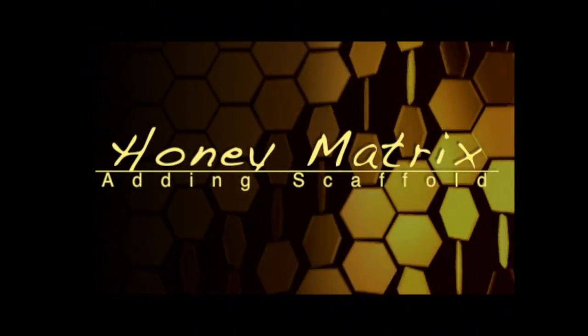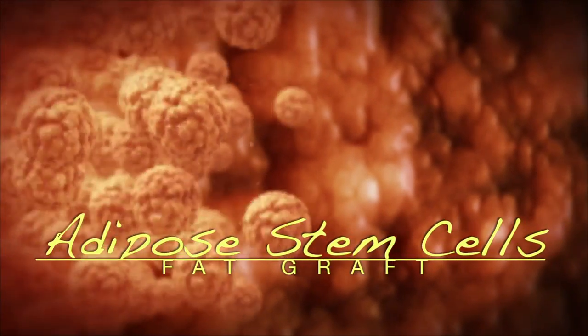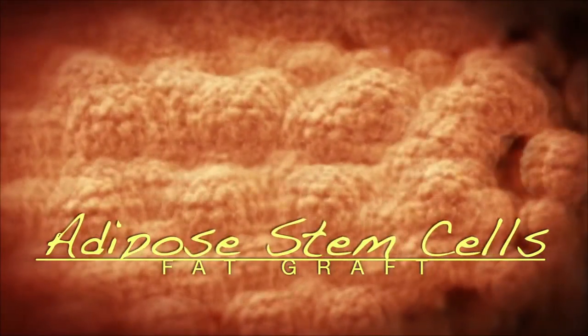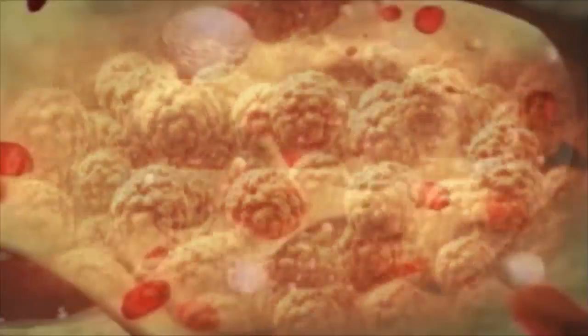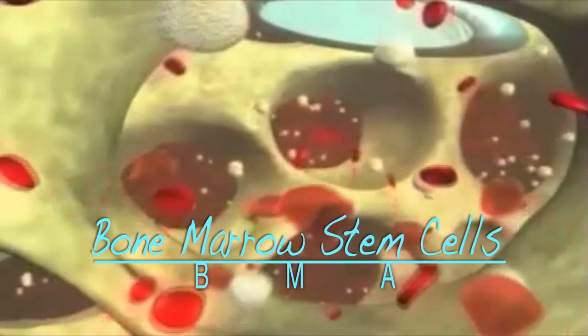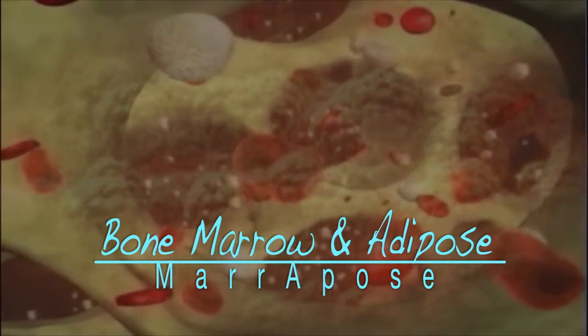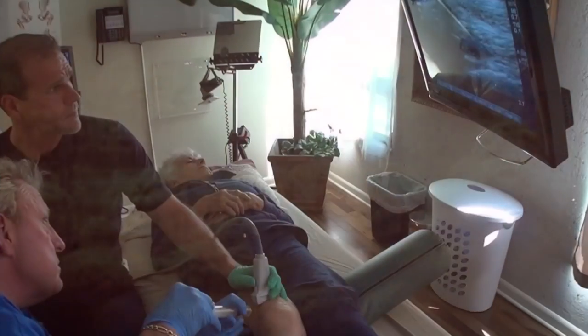At Gecko we also use honey matrix, which can make PRP work better. In some cases we consider adipose stem cells, because fat has such a high population of stem cells. Using stem cells from bone marrow is also very powerful along with PRP. Gecko is one of the first clinics to offer bone marrow and adipose combined together in the same treatment.